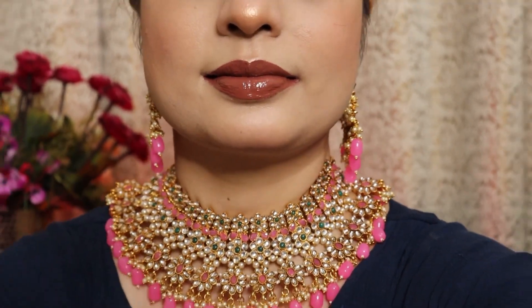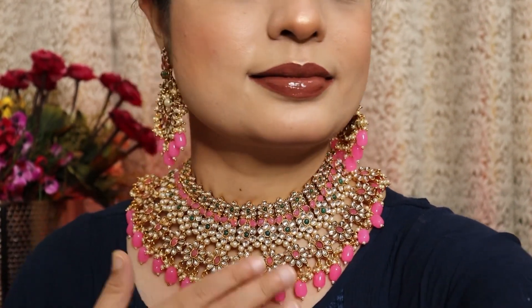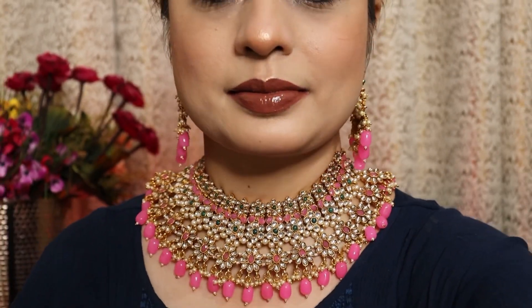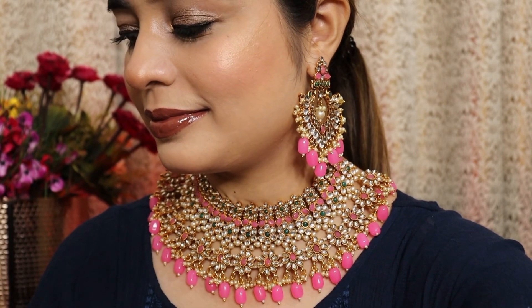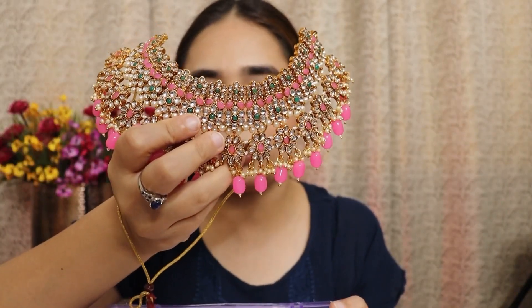Next, the second item I got is also from Matushri Art — this is the Pink Stone Gold Plated Antique Choker for Women and Girls, priced at ₹899. The quality is also very good. It comes in a box like this, and as you can see from the clip, it also includes large earrings and a mang tika.